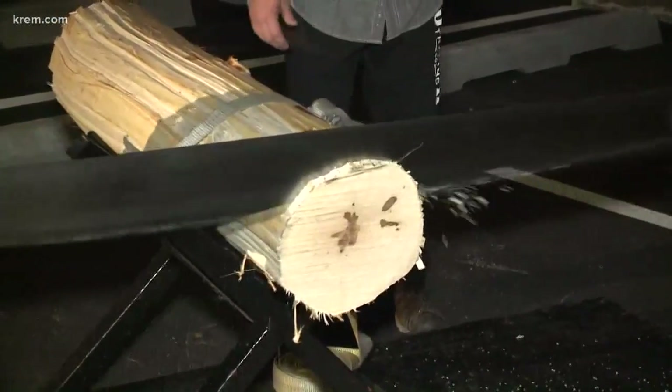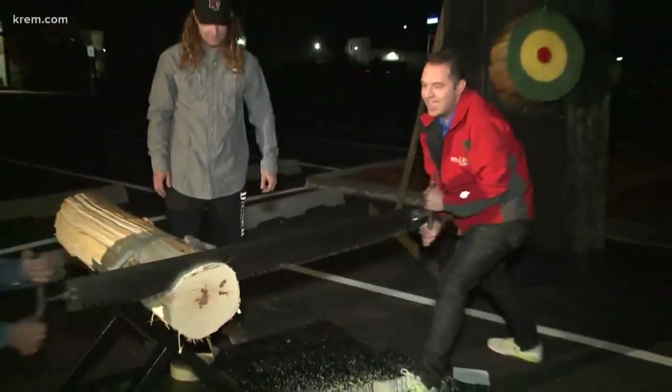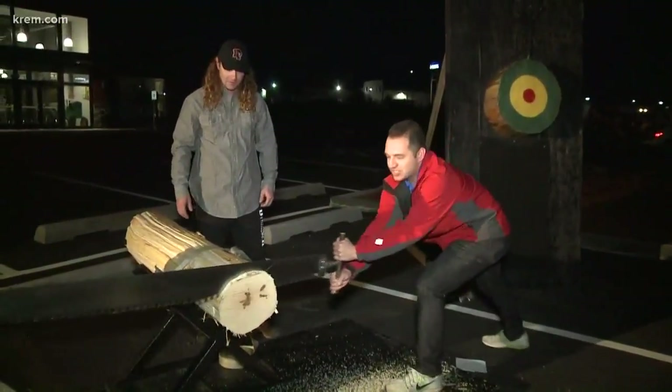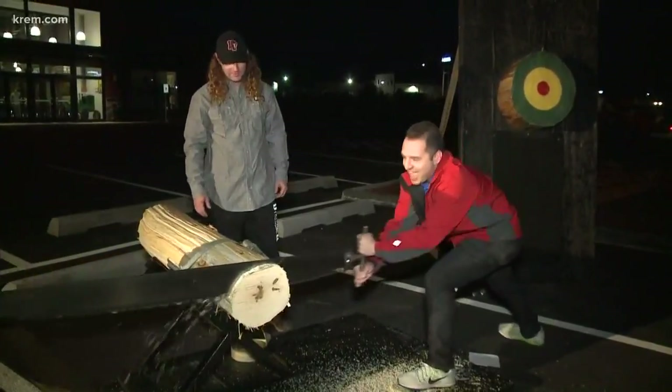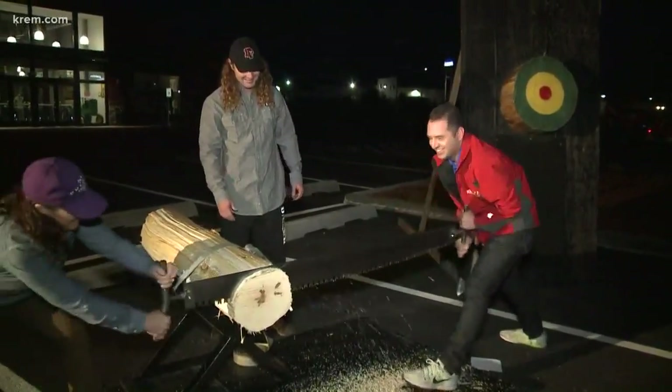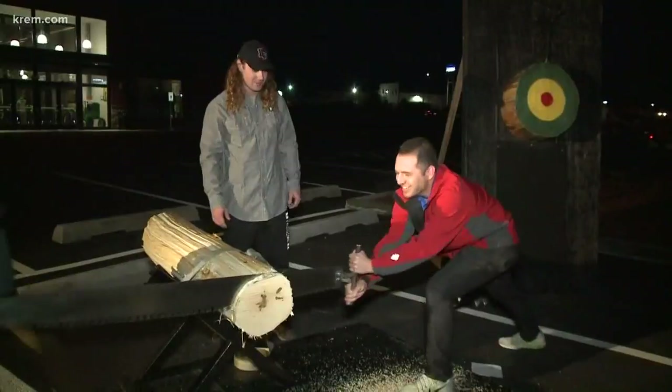That ribbon cutting happens at 9 a.m. here and there's going to be these fun demonstrations all day long. We're like halfway there — do you guys do this all day? We do.